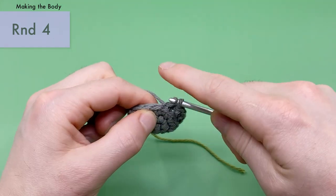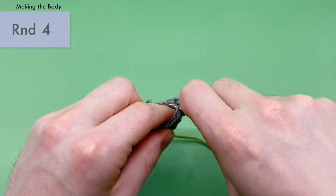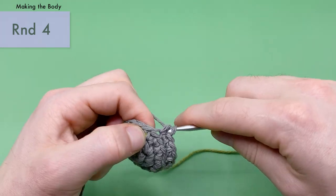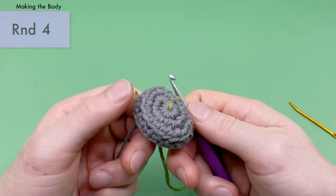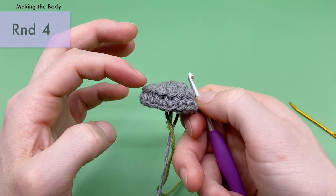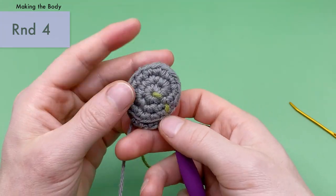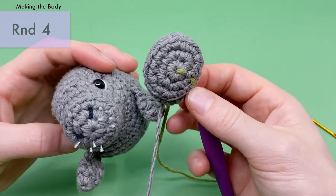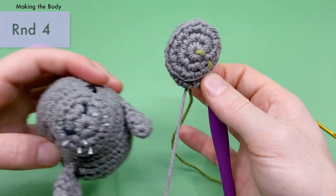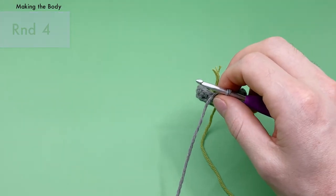Complete the remaining stitches of round four — 18 single crochets in back loops total. You can see how working those back loops has made a little platform, which is going to be the snout of our dugong. That's the end of round four.